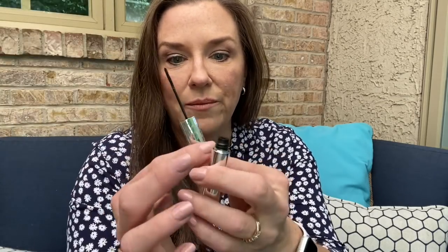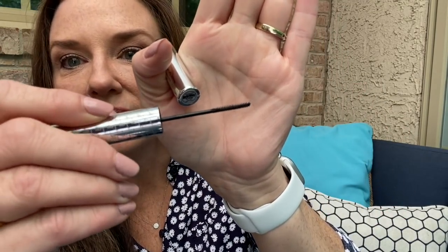It's interesting because it looks like the bigger end would be the wand, but it's actually the other way around — the wand is the bigger side, but see how itty bitty it is? It works perfectly for getting right into that part of your eyelashes.